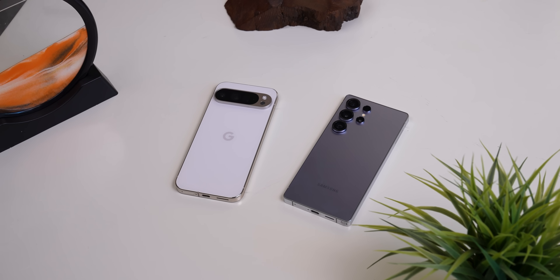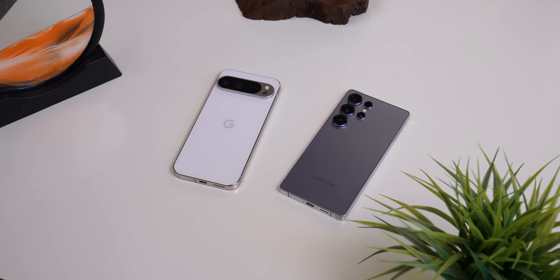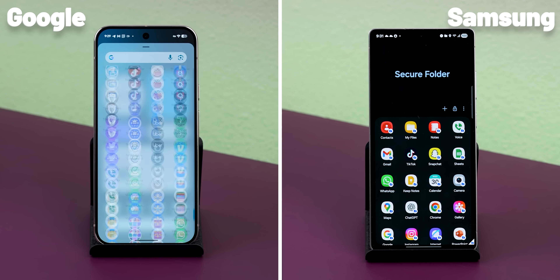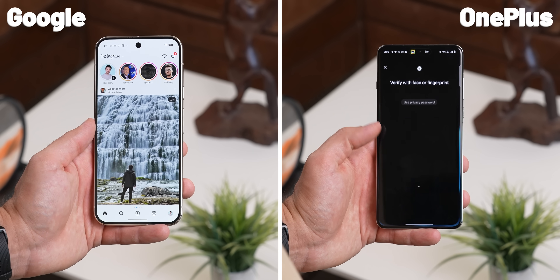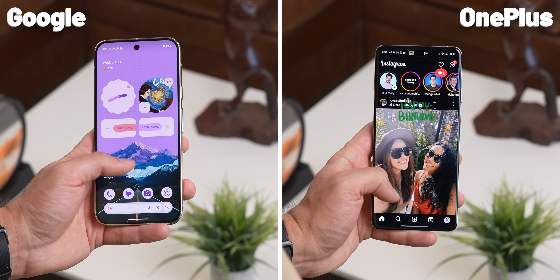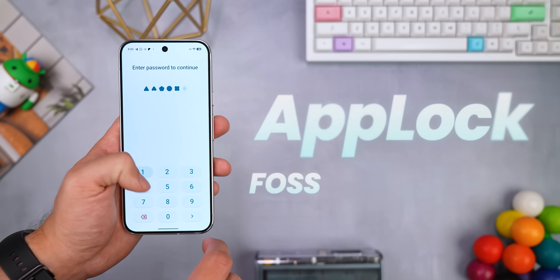Weirdly enough, some phones — even Google Pixels and Samsung devices — still don't have a built-in way to lock individual apps. Sure, they've got features like private space or secure folder to lock and hide apps, but outside of that you can't just lock out any unhidden apps with a passcode or fingerprint, like how you can on OnePlus or Nothing phones. That's where AppLock comes in.